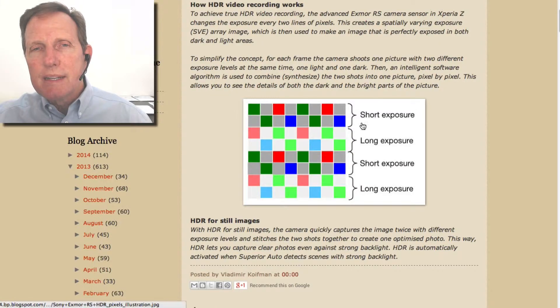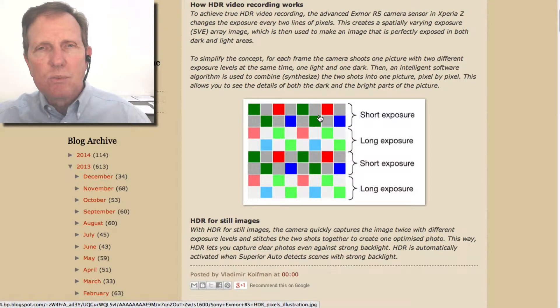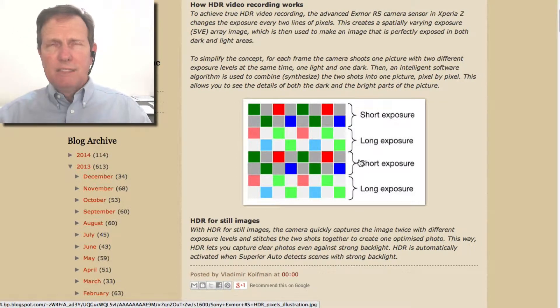So here's where they explain how they do it, where they have like two lines — one exposure, two lines, another — and then they blend them. So it's two different exposures coming together as a video.